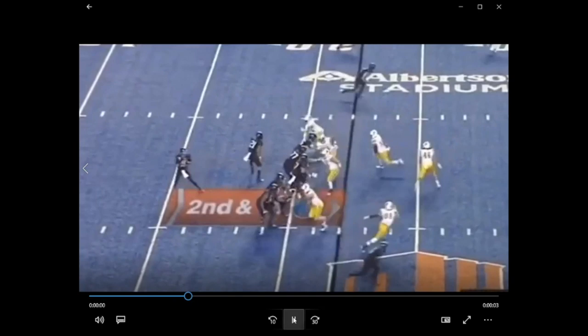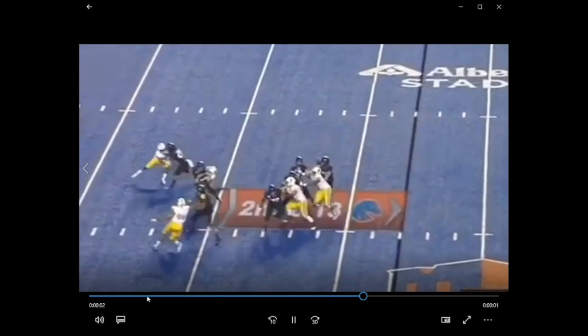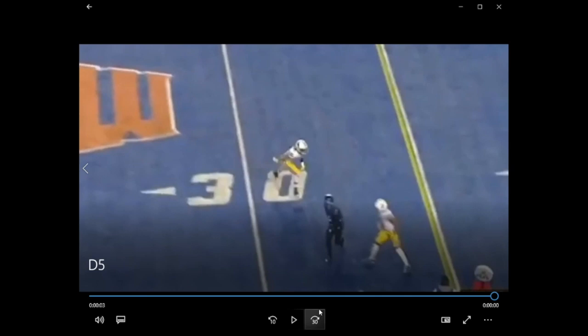Logan Wilson can get after it too. Here's Logan Wilson looping around, just like we saw out of Vigil a minute ago, getting in there and getting the hit in on the quarterback.